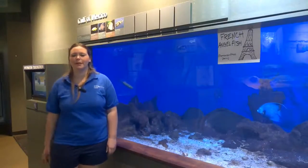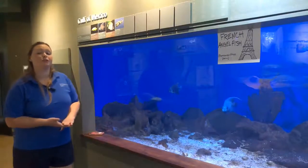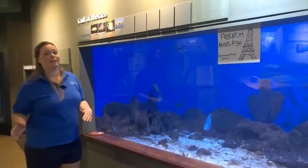Hi, it's Rachel here at the Flint River Aquarium and I am standing next to our Gulf of Mexico tank because I would like to introduce you to one of my favorite fish we have here at the Flint River Aquarium, and that is our French angelfish.